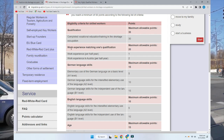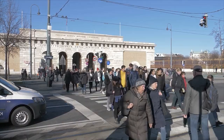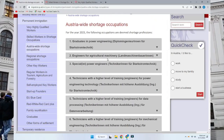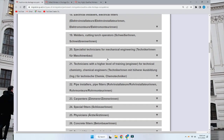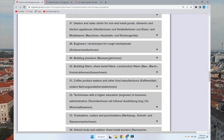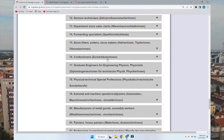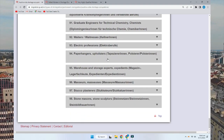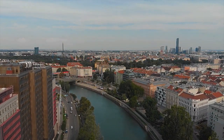Now let's look at in-demand jobs or shortage occupations. There is a list of in-demand and shortage occupations — a link will be in the description. Every country has a list of jobs where they need to hire people from other countries. If you apply for jobs on the shortage occupation list, your chances of getting a job are much higher.